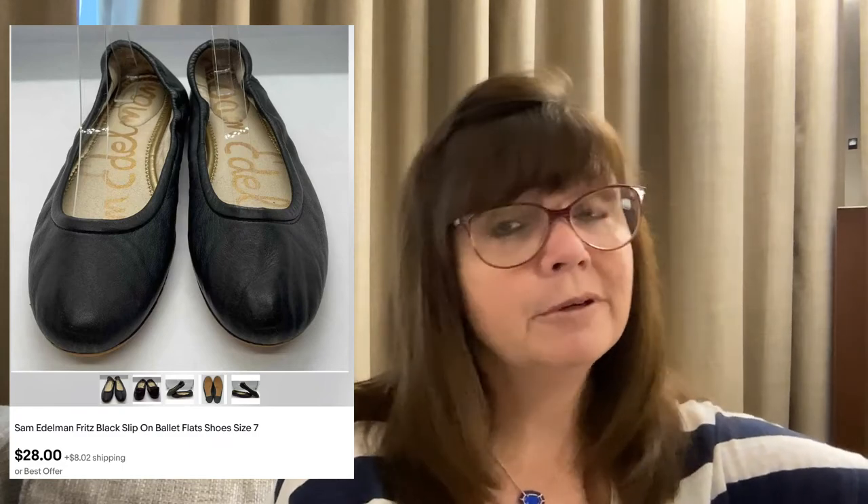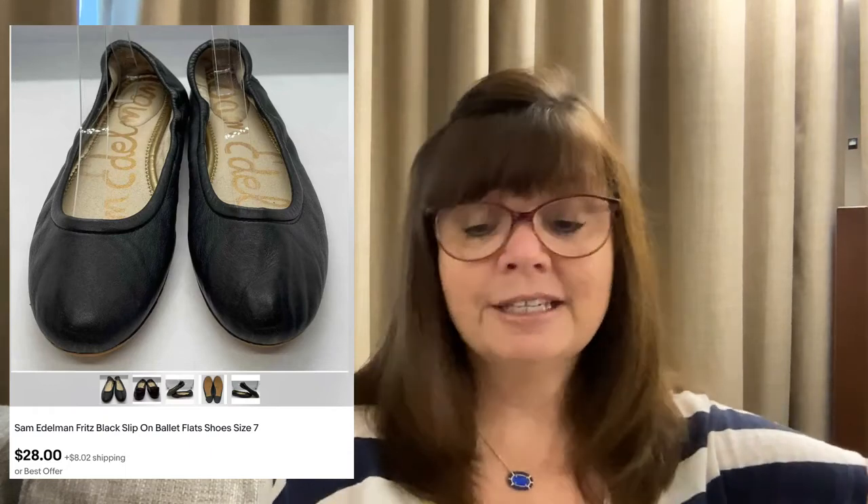I grabbed this pair of Sam Edelman black Fritz ballet flats — one of my favorite things to pick up, especially the scrunchy ones with elastic. These are a size 7. I paid only $1 at a yard sale; they showed some wear so I used Doc Martens Wonder Balsam to make them look more presentable, and they sold for $28.